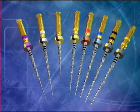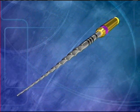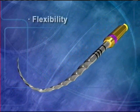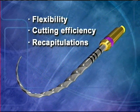A unique feature of the shaping files is their progressively tapered design, which clinically serves to significantly improve flexibility, cutting efficiency, and typically reduces the number of recapitulations needed to achieve length, especially in tight or more curved canals.